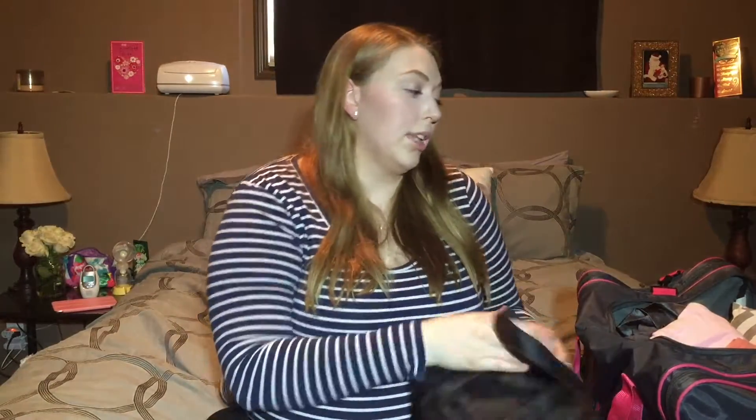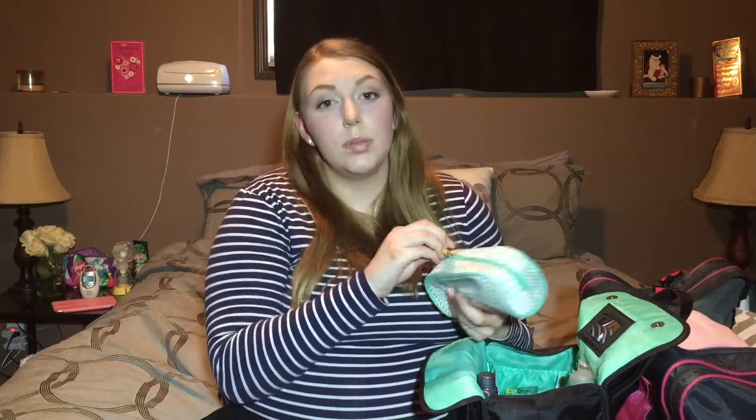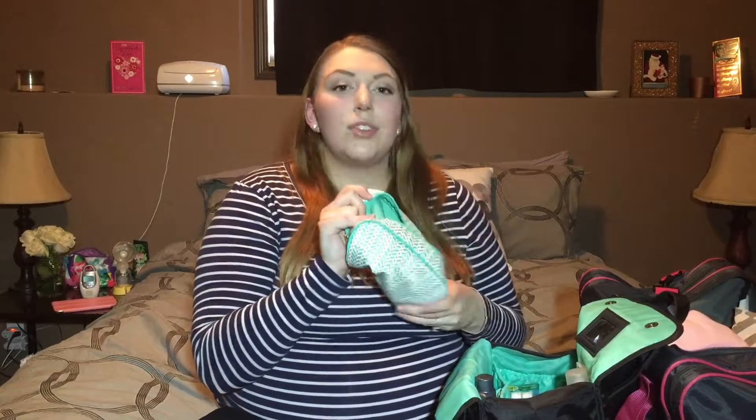My toiletry bag is a Contents brand bag I bought from Target about four years ago with lots of pockets. I'll quickly go through what's in here. I have some makeup — I wore all of it with Audrey and wished I'd brought more. A tip for packing your hospital bag: as things started running out, like my foundation or under-eye corrector, I'd pop them in the hospital bag and go buy a new one, so I wasn't wasting product or buying brand new items.